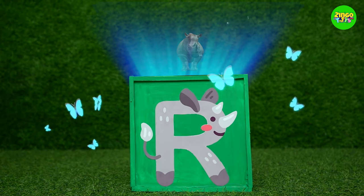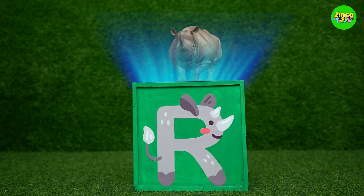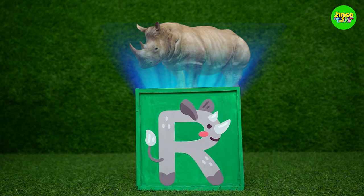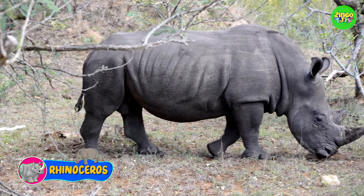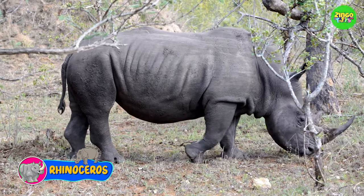R! R for rhinoceros! Hey! The rhinos are thick skinned and they are very big and strong!